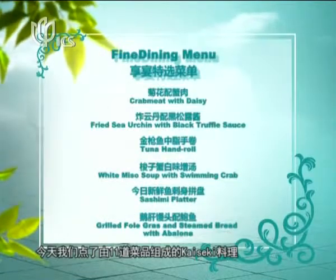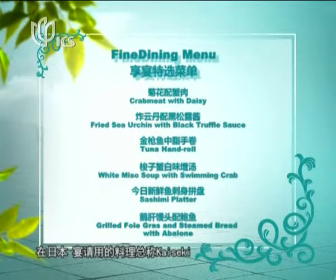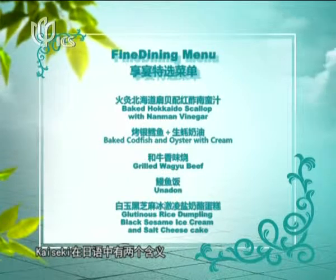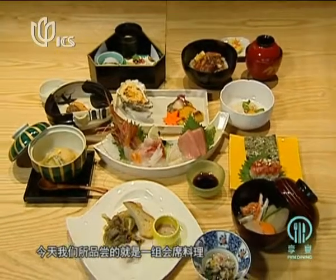Today we ordered kaiseki, which is made up of 11 different dishes. Kaiseki is the general term for banquet dishes in Japan. It refers to two kinds of Japanese sets — one matches with tea and the other goes with sake. Today we will try the latter.